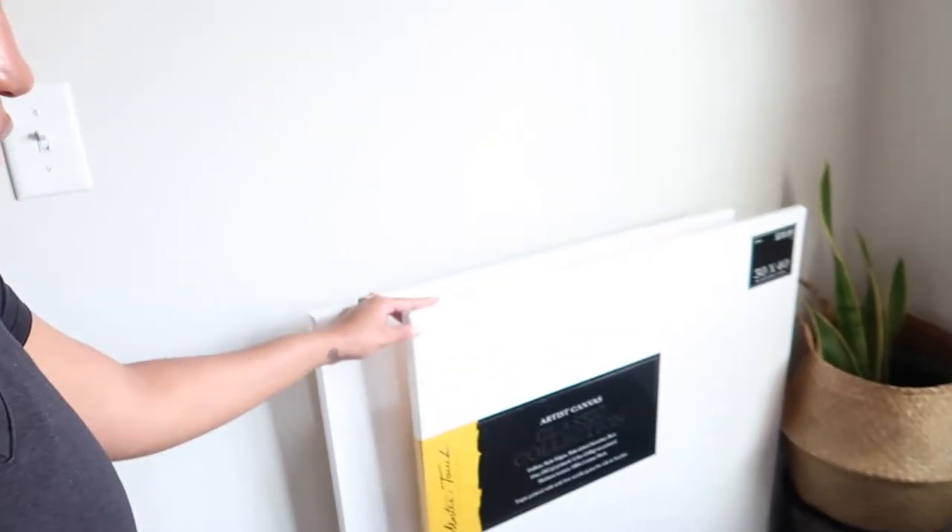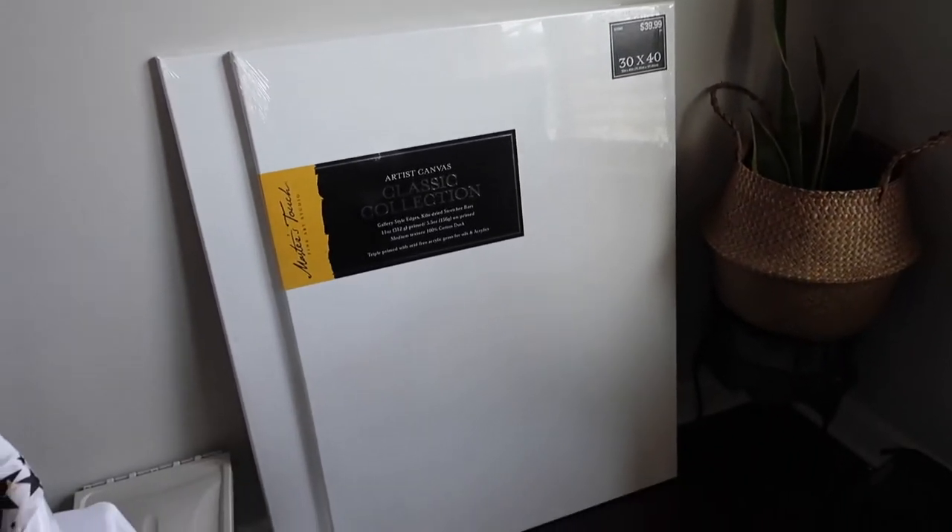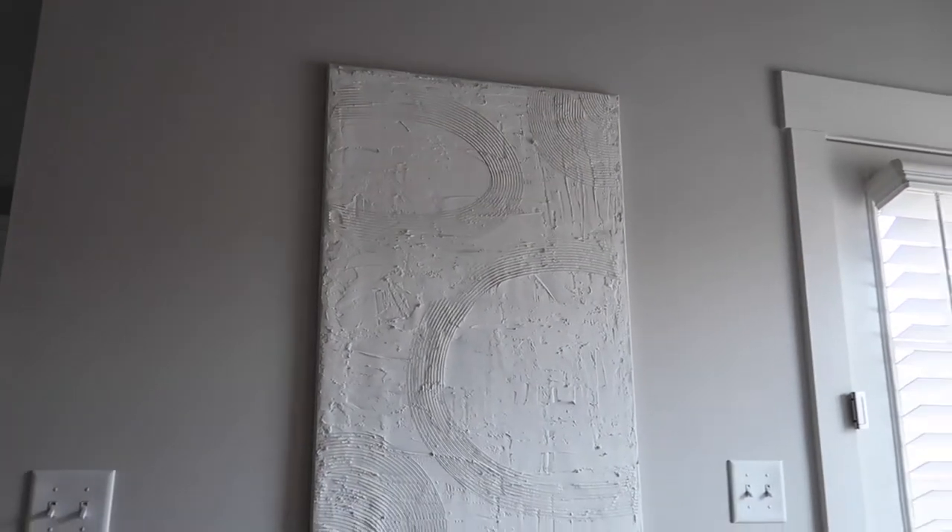I also have plans to do another DIY textured wall art piece and I plan to record it this time. I'll share the one I already did for my living room. We went to Hobby Lobby and got two big canvases — I have a 30 by 40. Let me show y'all how big they are. So I did one textured wall art piece already for my living room — because like I was telling y'all, my walls are all pretty much bare in the whole house. Here's the wall piece I did — if you look close you can see all the texture and everything in it.